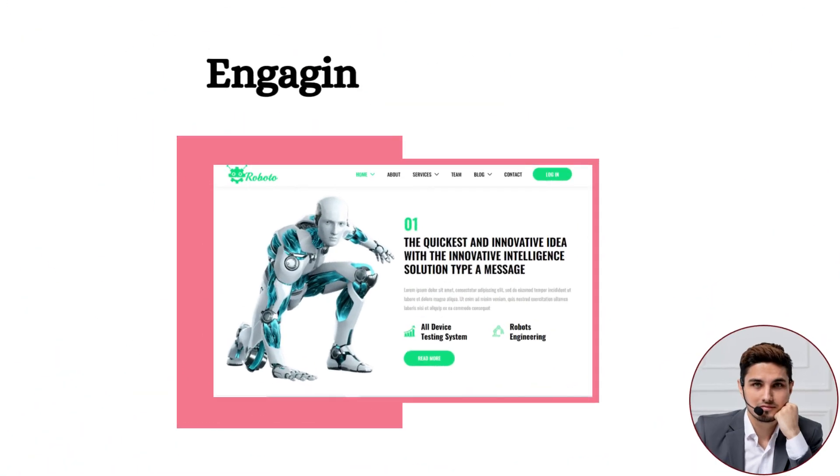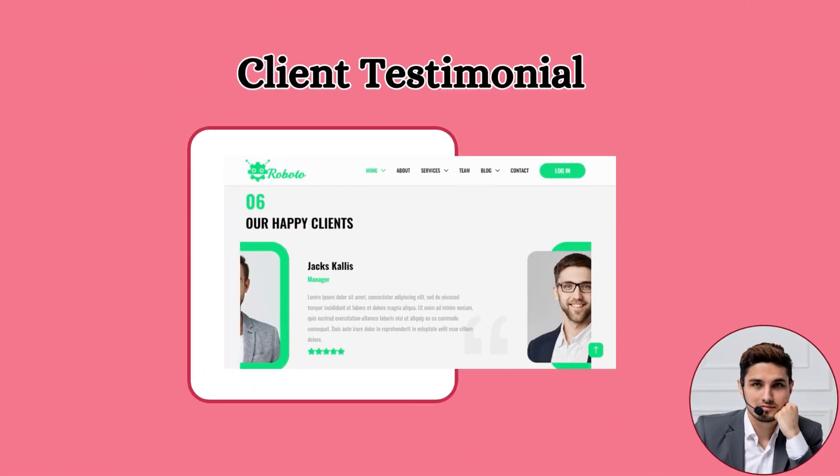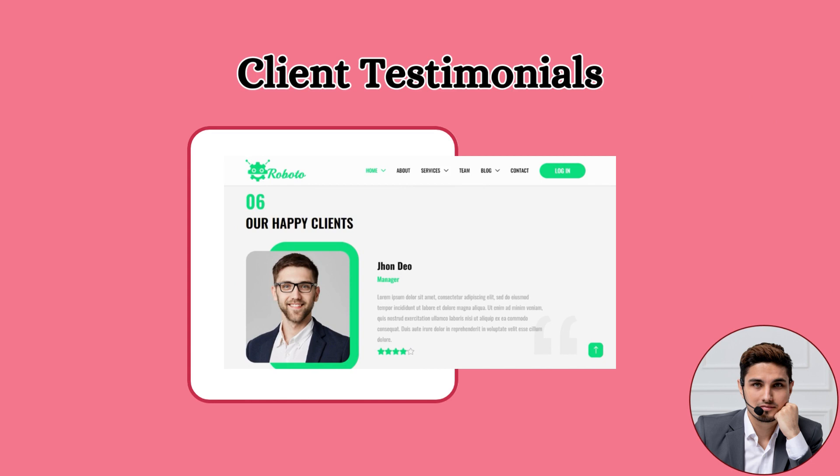Fourth: Engaging Hero Section. A hero section has also been included in the Roboto HTML template to attract visitors, where the agency's core message, mission, or latest groundbreaking project can be showcased.